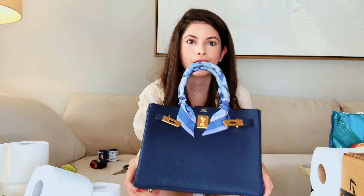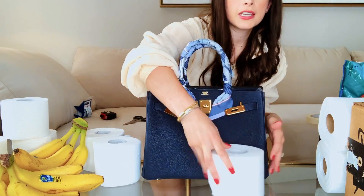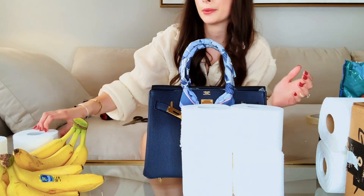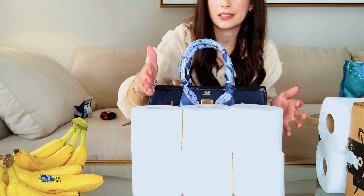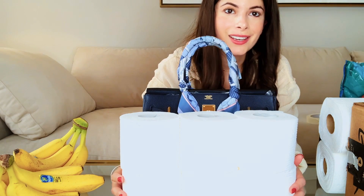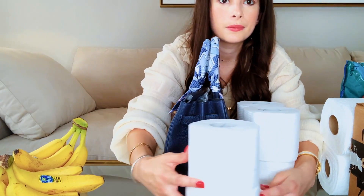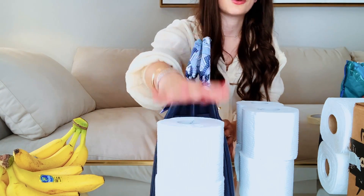Next up to compare my Birkin 30, I'm going to show you guys toilet paper. I have a bunch of toilet paper because I just went to the grocery store. As you can see, it's sort of like four rolls of toilet paper, but it's more like four and a half. This should technically be cut in half, but I'm not going to cut my toilet paper. If you guys are curious about length and height and didn't have access to the other items I mentioned, toilet paper can be used as a visual in terms of width. You can see the Birkin's a little bit bigger than the width of the toilet paper.